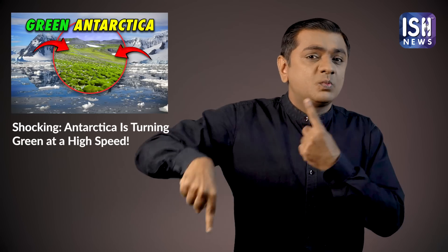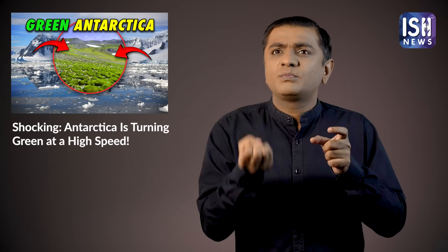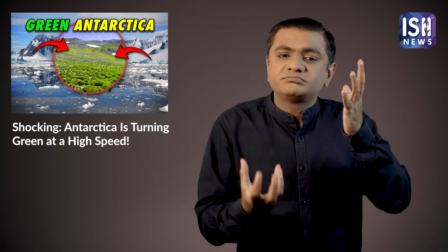So please be aware of climate change. Do not contribute to any air pollution or any other form of pollution. Save the planet and protect Antarctica. Otherwise, the South Pole will completely melt and vanish in the future.